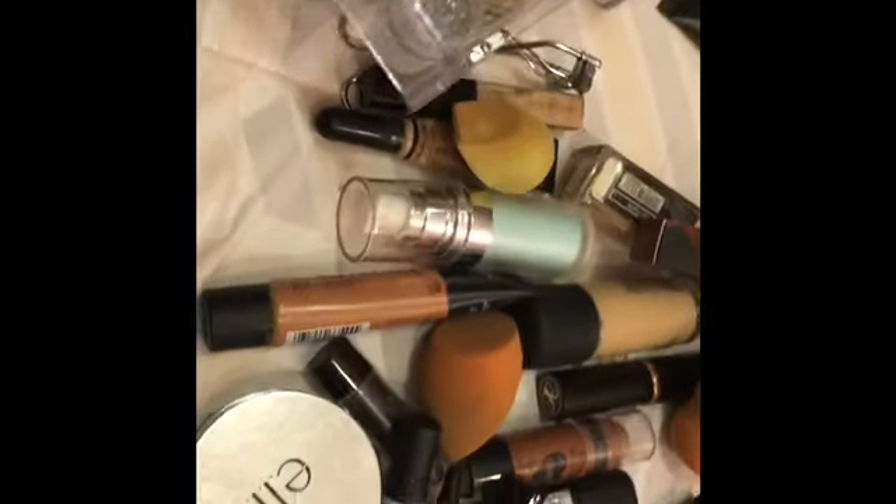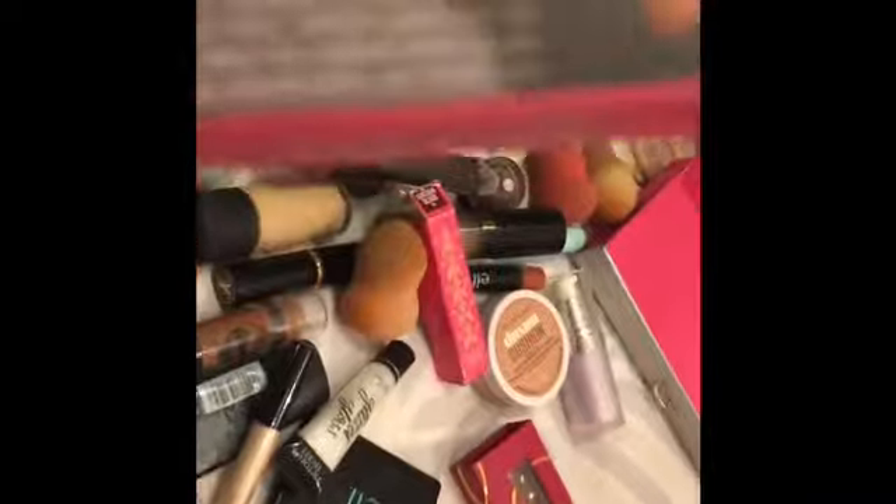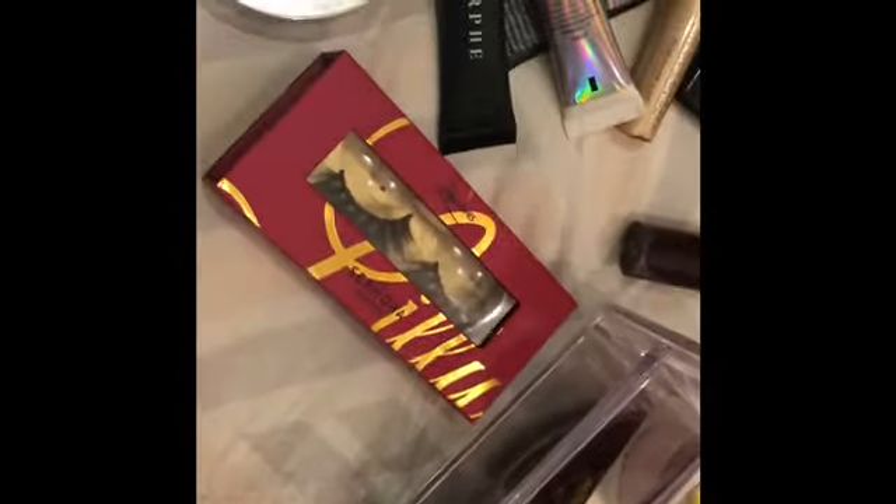These are all the glitters. I also have these lashes — I only have these which are in the Mykonos style. I have the Miami style lashes too but I kind of lost them, so that's great. I think I'm going to keep these — I need to wash them, but yeah.